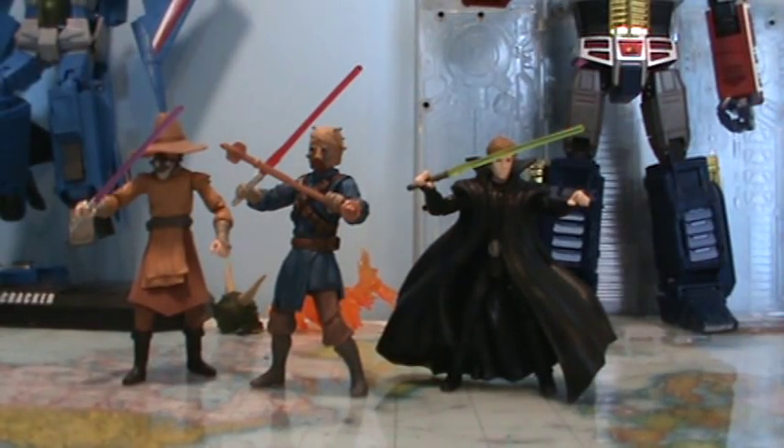Hi guys, Darth Deuces here with another video. This video was requested from GunganHunter506 — he wanted me to do a top 5 Star Wars figure lines, so I'm finally getting around to doing it. I'm also doing it on my Instagram page, so if you have Instagram go check that out on my profile. If anyone else wants to make a video or share your list in the comments below, feel free to do so. I'd love to know what your favorite figure lines are on the Star Wars spectrum.